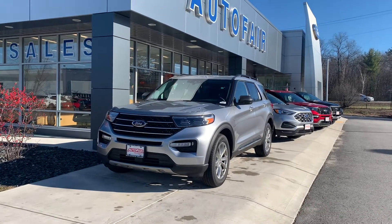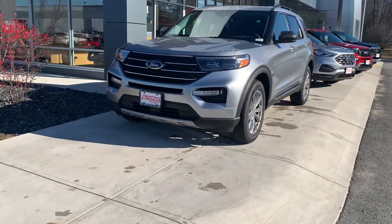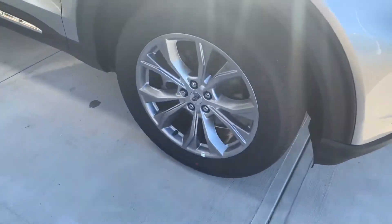Hey Steven, this is Fernando from AutoFair Ford in Haverhill. I'm gonna show you the brand new Ford Explorer that we have on our lot. Nice iconic silver, and it has really nice rims on it.